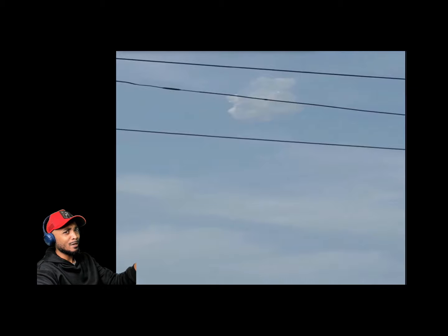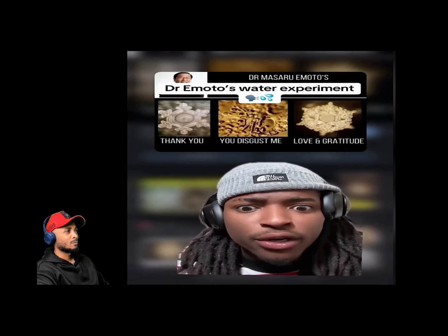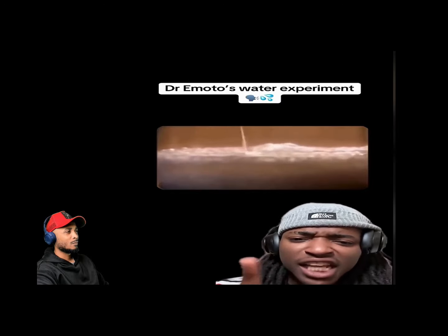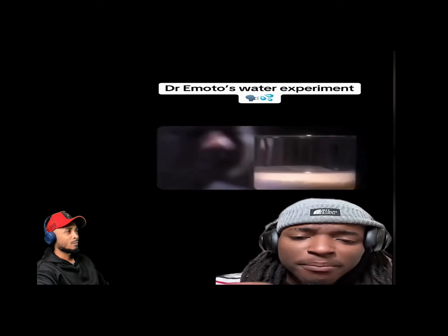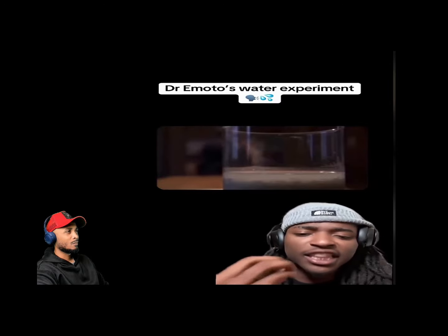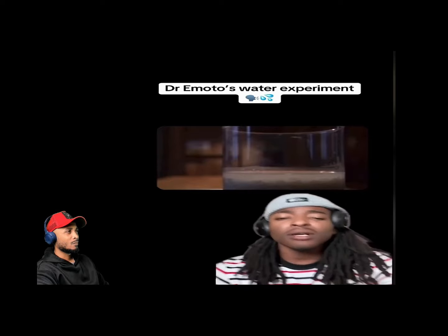Did Dr. Emoto's experiment show us how our tongues can affect water? In the experiment, Dr. Emoto had three jars full of rice and water under the same conditions. The only thing that changed was the verbal language directed at each jar. To the first he spoke good things — love and positive affirmations. To the jar on the right he spoke negative things. The middle one he left completely alone.